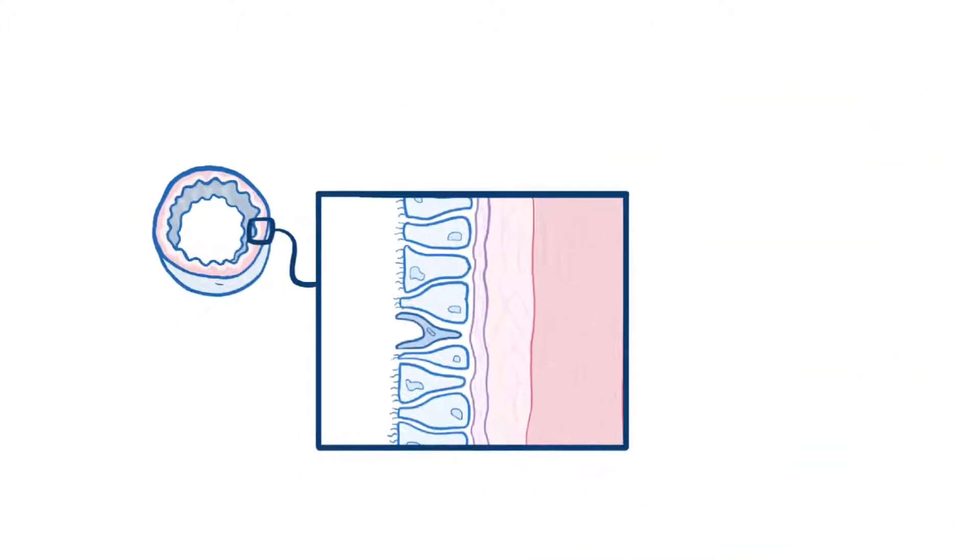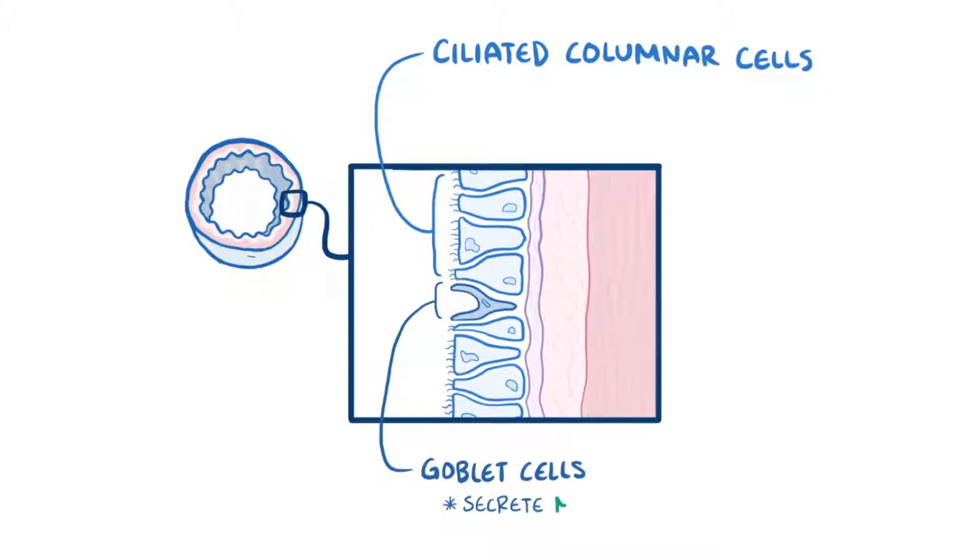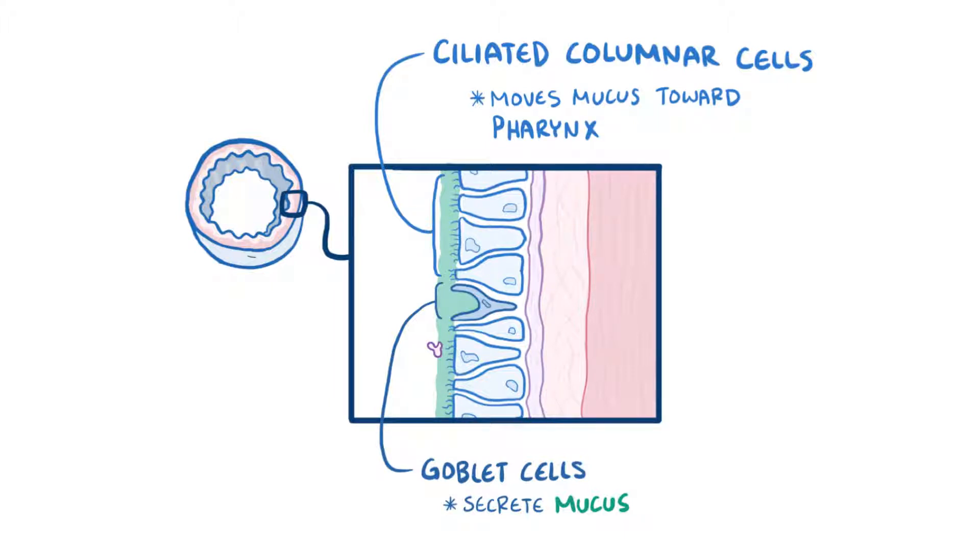The large airways are lined mostly by ciliated columnar cells and a handful of goblet cells, which get their name from looking like a wine goblet, and these guys secrete mucus. That mucus helps trap particles, and then the ciliated columnar cells beat rhythmically to move the mucus and any trapped particles from the air towards the pharynx, where they can either be spit out or swallowed. This mechanism is known as the mucociliary escalator.